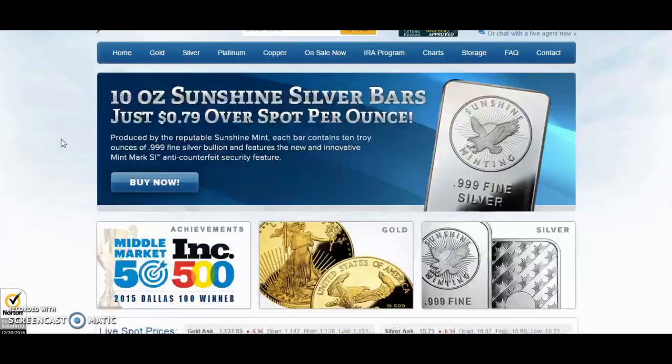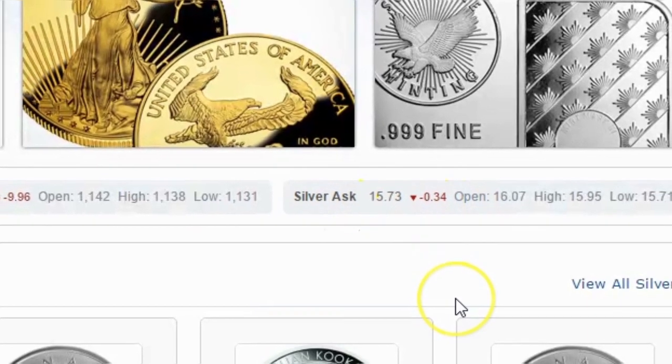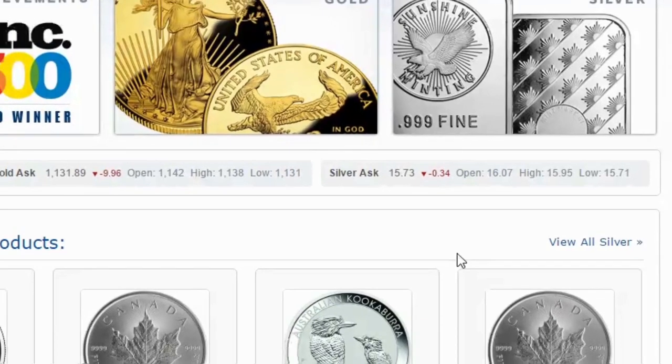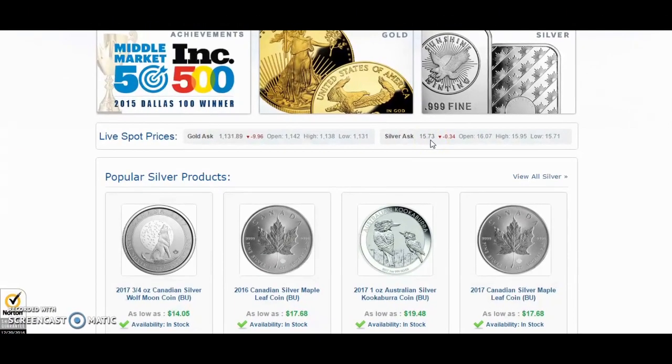Today it looks like silver dropped almost 35 cents. If we scroll down we can see the asking price is $15.73 and it's going down. I was gonna do this on Friday but silver went up in value, so I decided to wait until Monday morning just to see what would happen. And lo and behold it did drop under $16, which was my price point. I'm trying to bring my dollar cost averaging down a bit. $15.73 is an amazing price — the last time it was that price I was in high school.